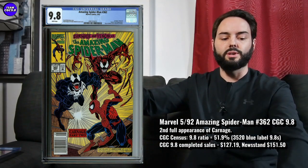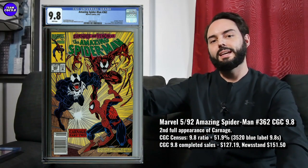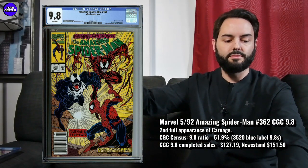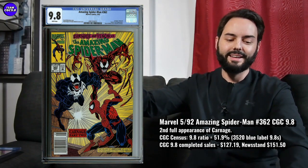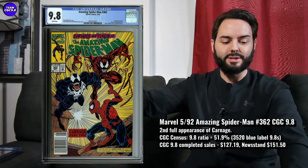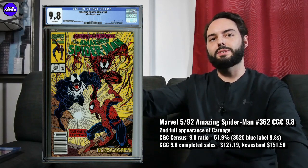I think this is actually one to think about that's really affordable now. $127.19 in a direct edition is a price to aim for — these were about $200 or a little bit over at one point. But for this one, similar to that Lethal Protector, I think the newsstand version really works well with this book. I saw a newsstand in a 9.8 sell in an auction recently for $151.50. That's great — leading into that Carnage movie, there were some newsstands that went for like $275 to $300. At that time I felt that was way too expensive. $150 on the newsstand is absolutely one to target.